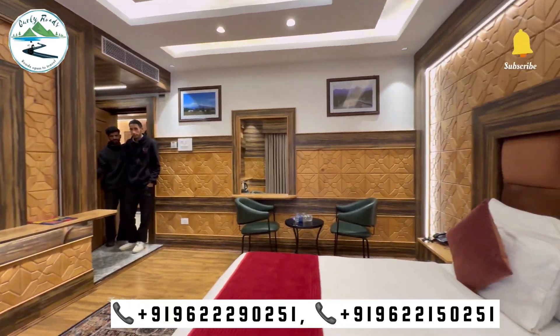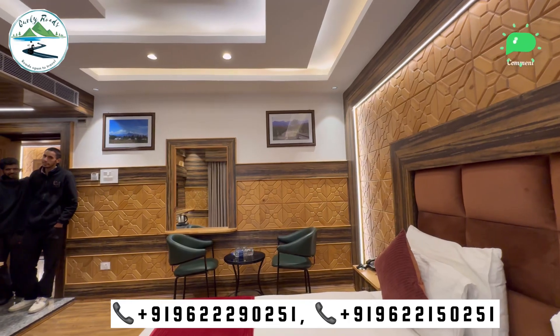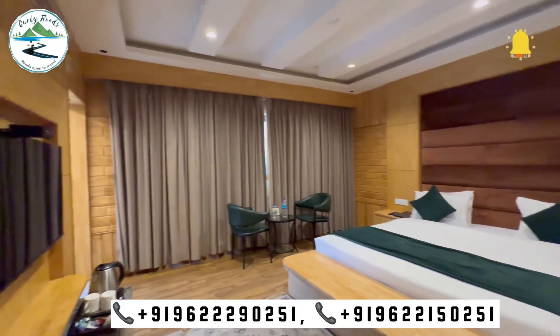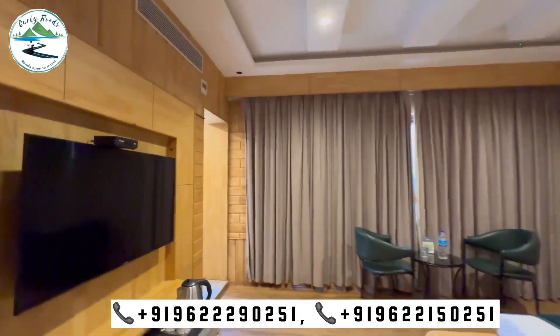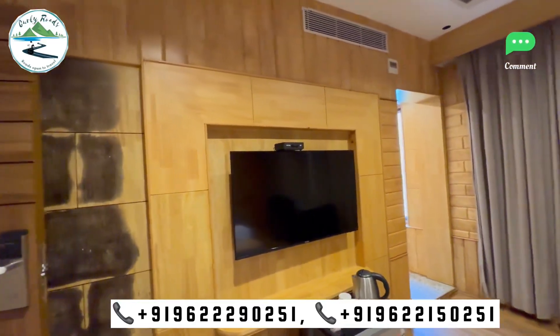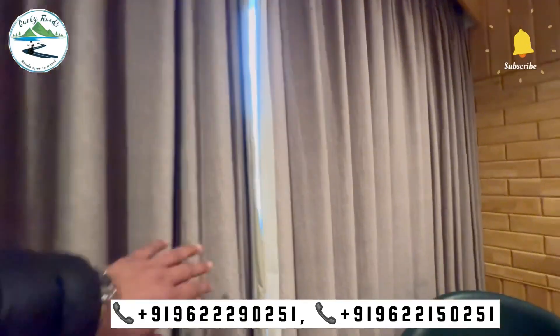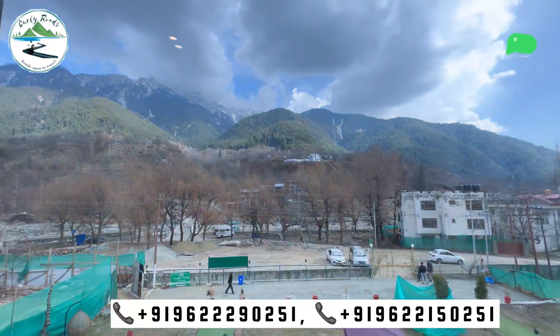There are tea amenities, washing amenities, furniture, TV, and Wi-Fi available — all these things are available here. The lighting arrangement here is very good, and from some rooms the front view is also good, because here you will get a mountain view and river view.